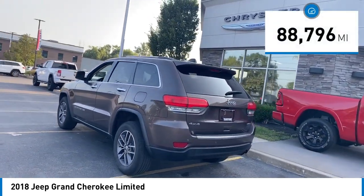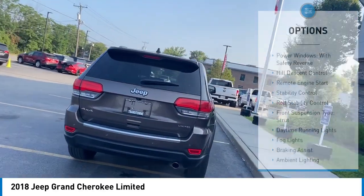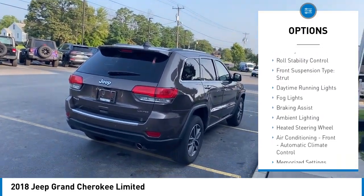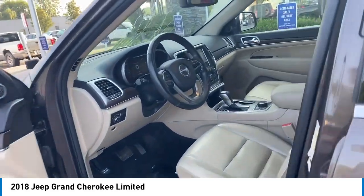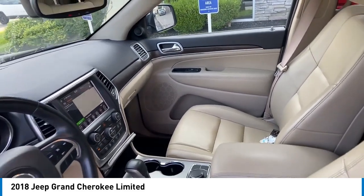This vehicle has less than 90,000 miles. Here are some of this vehicle's great options: Power Windows with Safety Reverse, Hill Descent Control, Remote Engine Start, Stability Control, Roll Stability Control, Front Suspension Type: Strut, Daytime Running Lights, Fog Lights, Braking Assist, and Ambient Lighting.